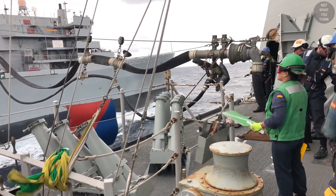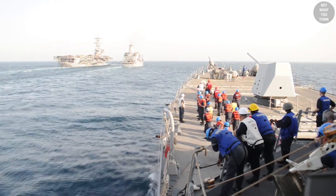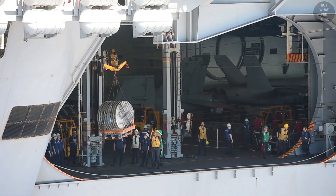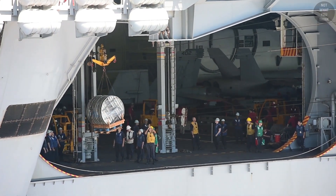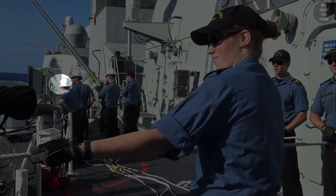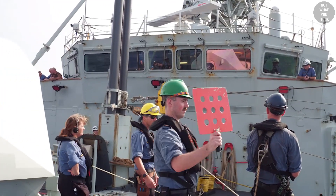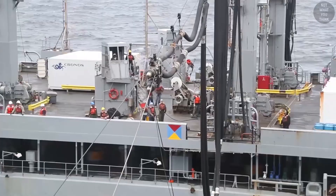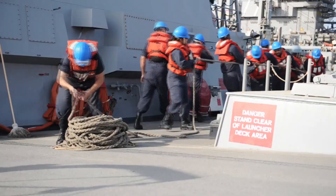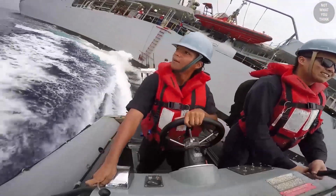Throughout the replenishment process, flags and signs are used to communicate between the ships, but personnel also wear helmets with different colors. Each color identifies the role of that person as it relates to the replenishment process. White means officer; white with green cross, safety officer; white with red cross, corpsman; yellow, rig captain; green, signalman; red, line throwing gunner; brown, winch operator; purple, winch watcher or repairman; blue, line handler; orange, checker or supply personnel; and gray means all other.